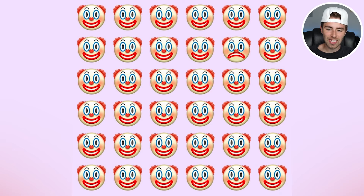So the imposter clown is actually this clown right here. Were you able to spot the clown? If so, let me know by commenting down below 'clown.'